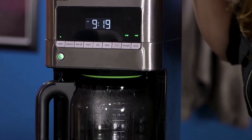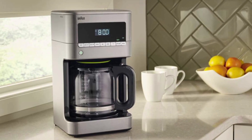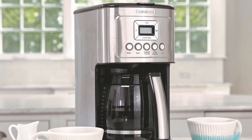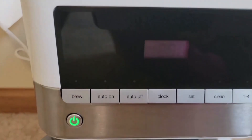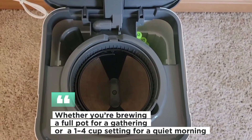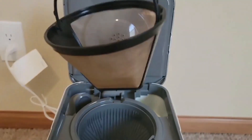Keep in mind that if you adjust the grind size or amount, you may need to reprogram the machine to maintain the quality of the brew. What sets the Braun Brew Sense apart is its pure flavor technology. This feature ensures your coffee is brewed at the right temperature and brewing time to extract the best coffee flavor and aroma. Whether you're brewing a full pot for a gathering or just a 1-4 cup setting for a quiet morning, you can expect excellent results every time.